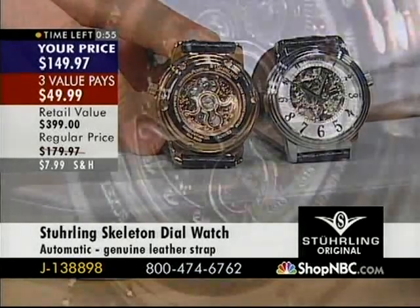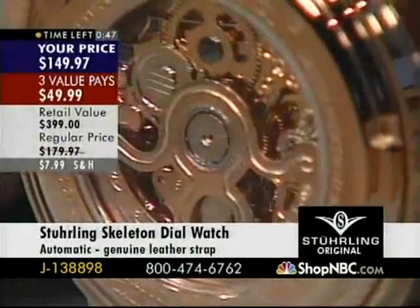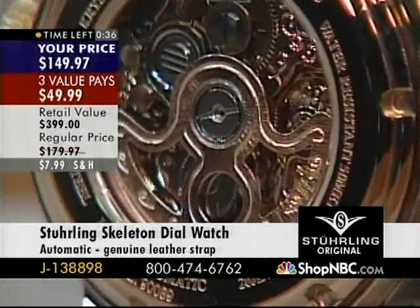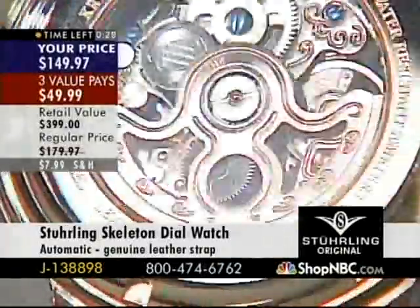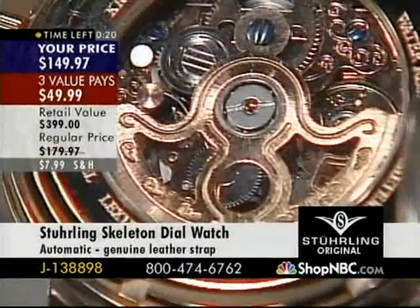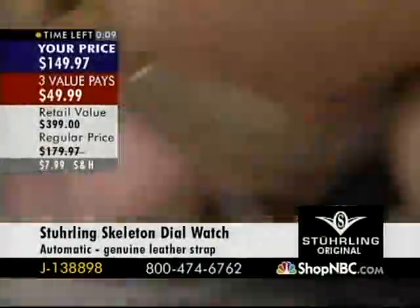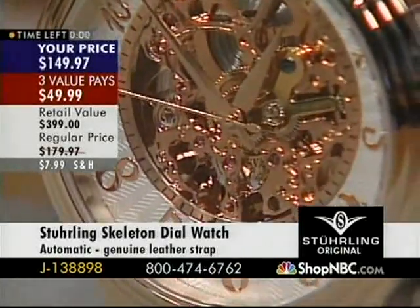Here you have the skeletonized rotor in rose tone — it matches the case perfectly. This is a perfect pitch of rose tone — N5 color coating. It's not coppery looking, it's not pinky looking — it is a perfect tone of rose gold. Look at that dial. Look at how it matches up with this beautiful movement. We don't have a lot left — the silver tone black, I have three dozen. What a great opportunity to own a skeleton watch for $150.